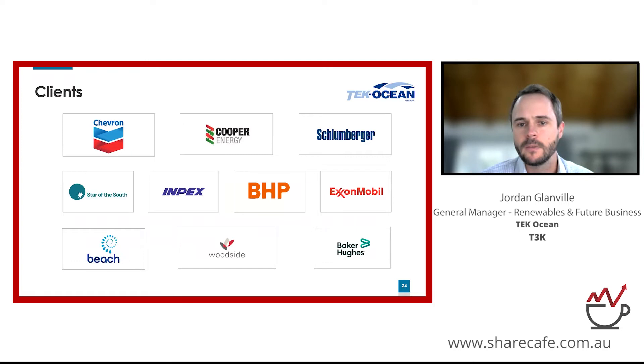We have a proud history of delivering major projects for some of the largest clients in the offshore oil and gas industry, and now very excitingly for offshore wind farm developers including Star of the South. There are some fairly familiar names for our viewers, and needless to say you don't work for these companies without a strong team and service offering, which we're extremely proud of.